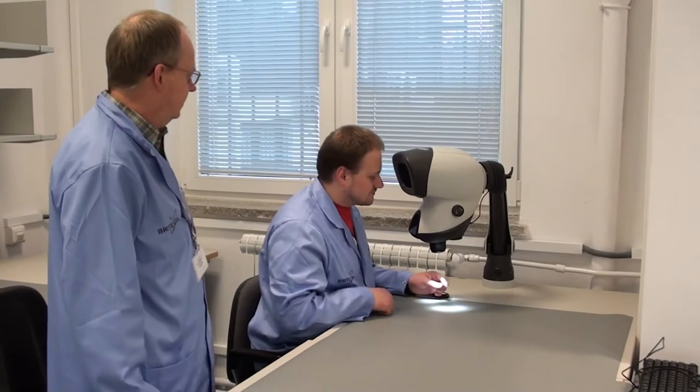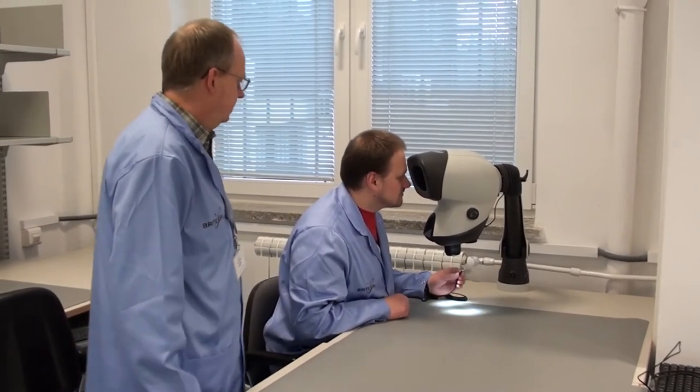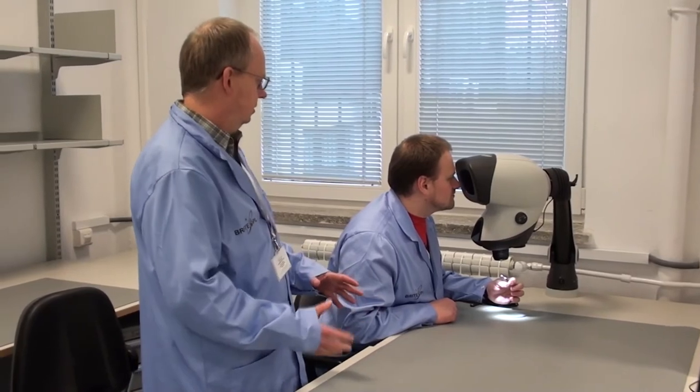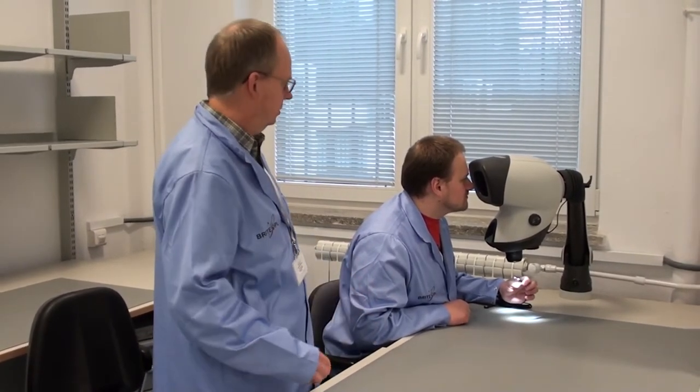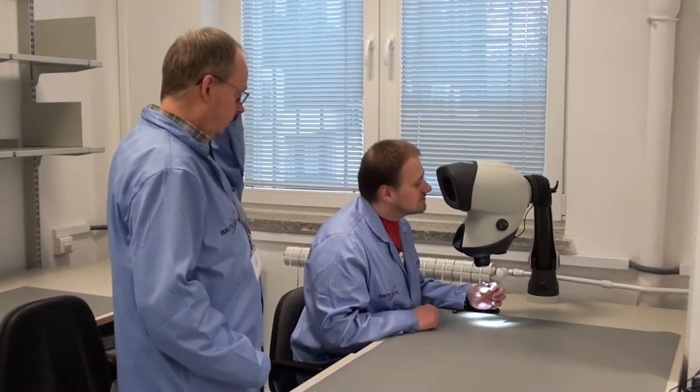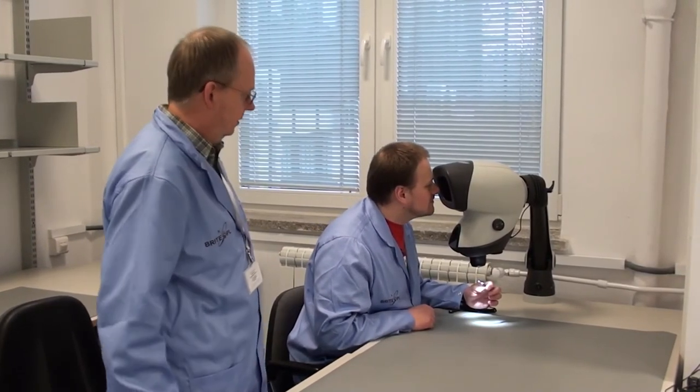Mikroskop służy do sprawdzania jakości wykonanych prac, do sprawdzania połączeń, czy jakieś elementy nie są zwarte, obwody nie są przerwane. Powiększenie tego mikroskopu sięga chyba 40 razy.